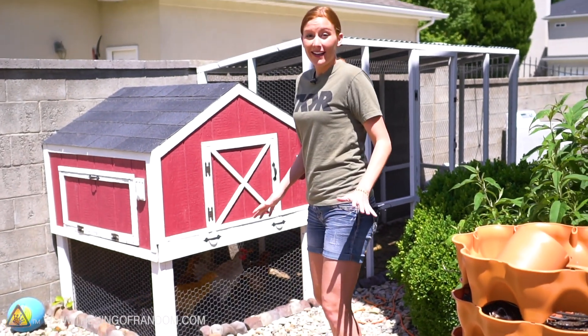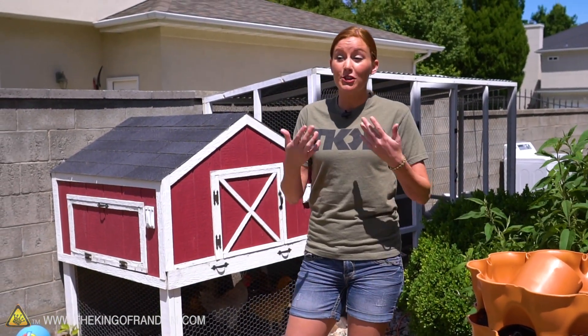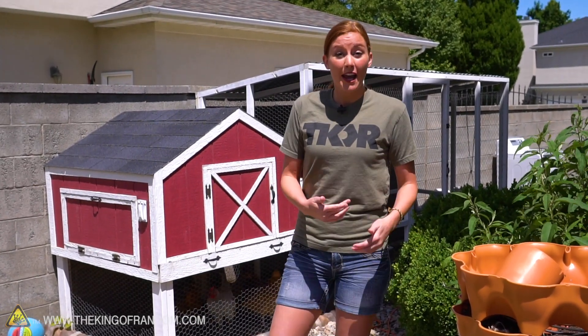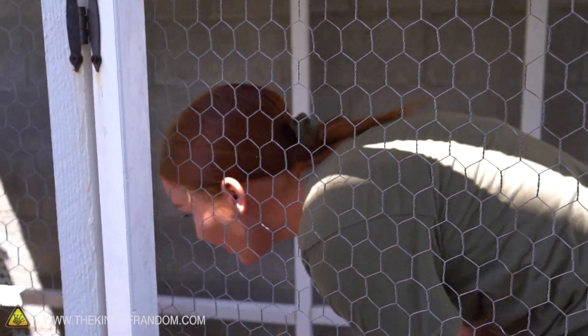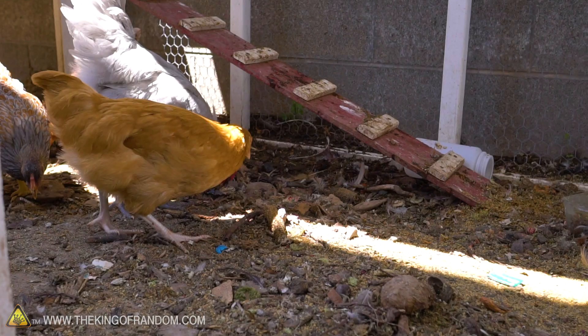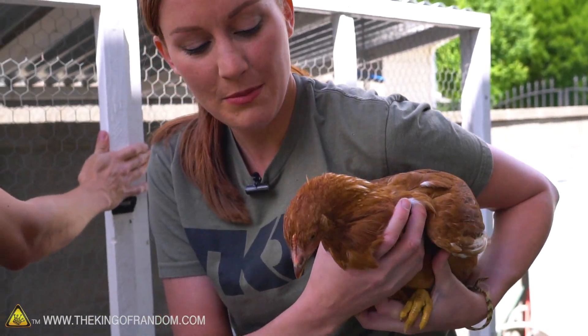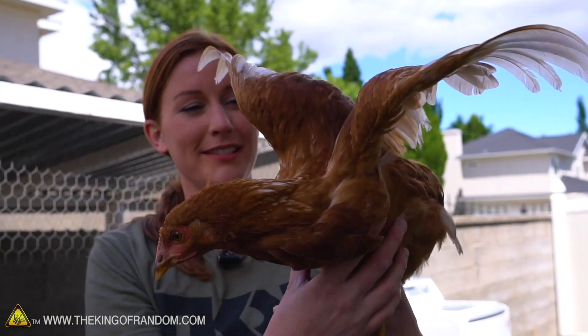A while back, our boss Janae got a few chickens for egg-laying and allowed me to get one to live in the coop. My bird's name is Henry, so I'm going to see if I can catch her right now. Come on — tasty grublies!